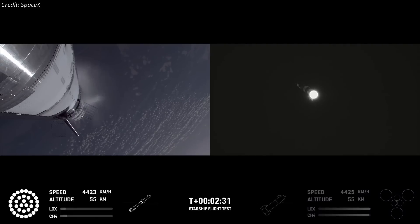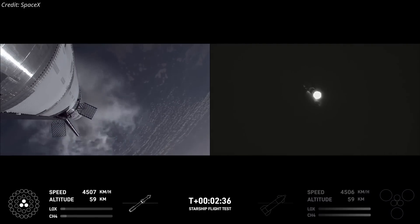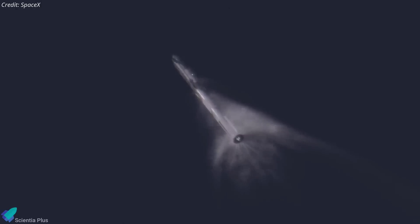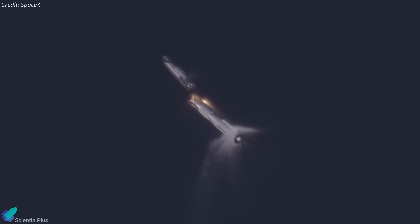Approximately 2 minutes and 40 seconds into the flight, the booster's outer and center engines shut down as planned, leaving the inner three engines to continue burning. Shortly afterward, Ship 34 successfully ignited all six of its engines and separated from the booster stage. Once again, the Starship hot stage separation system demonstrated flawless performance.